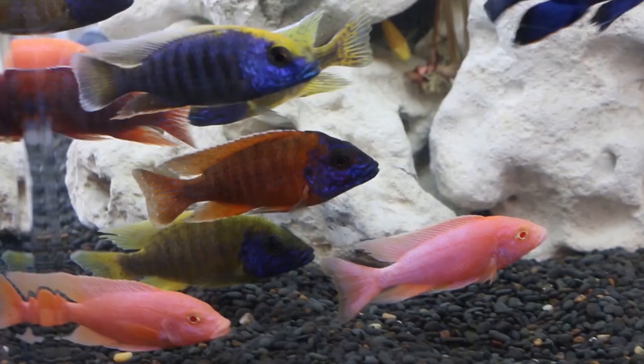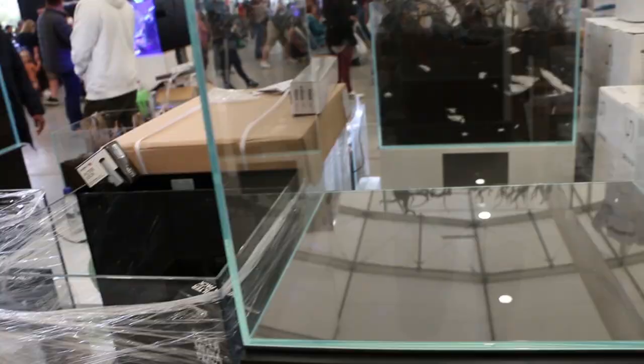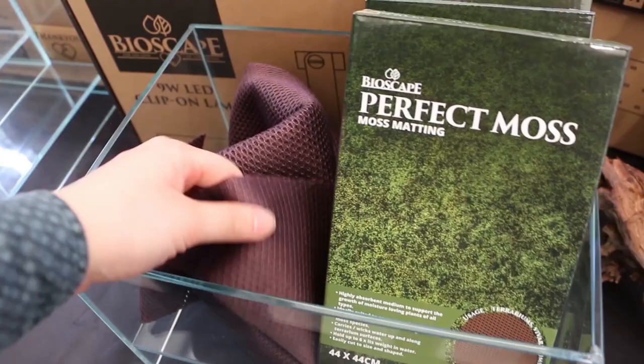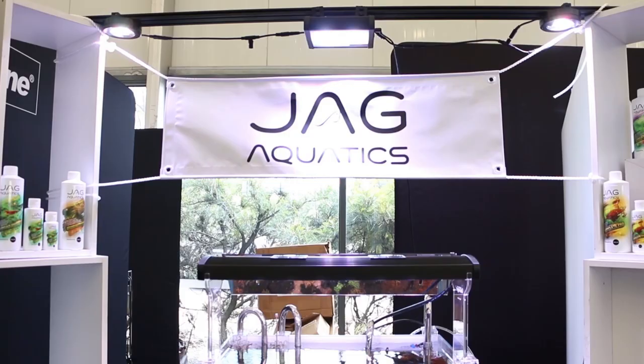As flashy as livestock and aquascapes are, we can't have aquariums without the business end of things — and that is all the equipment, maintenance, additives, food, accessories and whatnot that keep our aquariums looking great and livestock healthy.